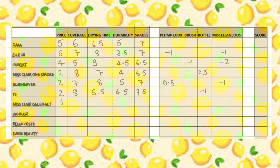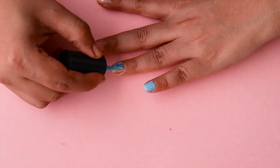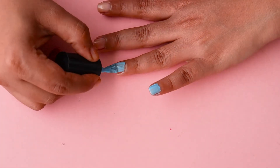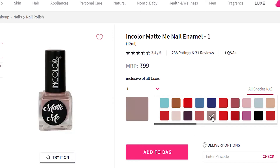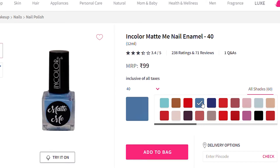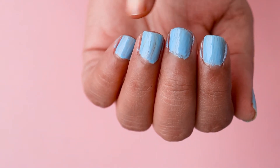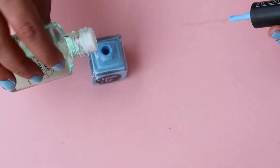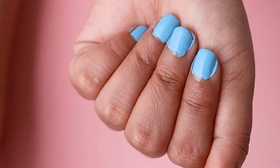Next is Incolor Matte Me in shade 40, priced at ₹99. The coat is not sheer but is patchy and uneven. Drying time is decent and it stayed for an average amount of time. It comes in 60 shades and the colors are really trendy. In the optional categories: minus one for the horrible brush, minus one because it was so thick and blotchy I had to add thinner for the second coat (though the bottle looks great), and minus one for claiming it's matte — it is not at all matte.